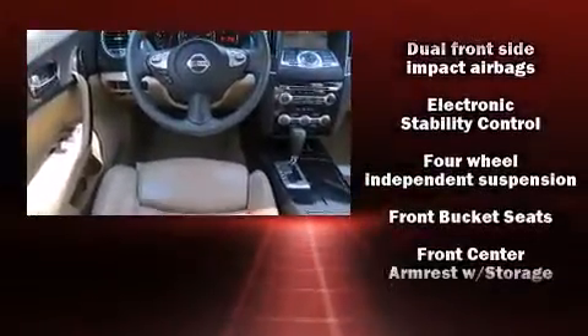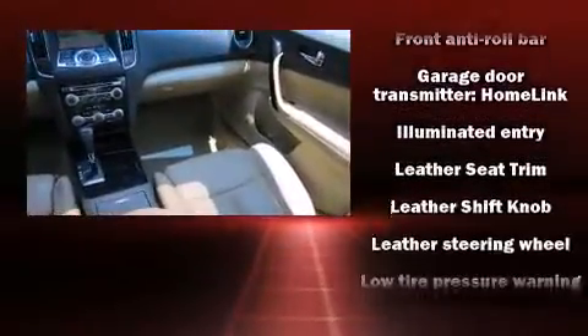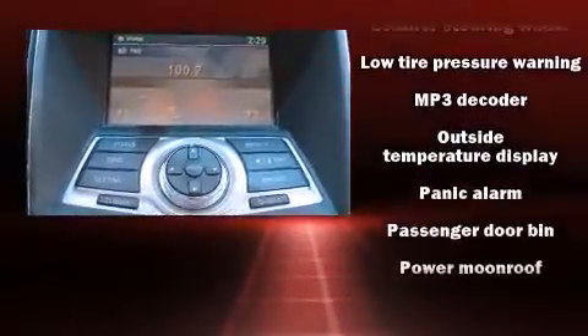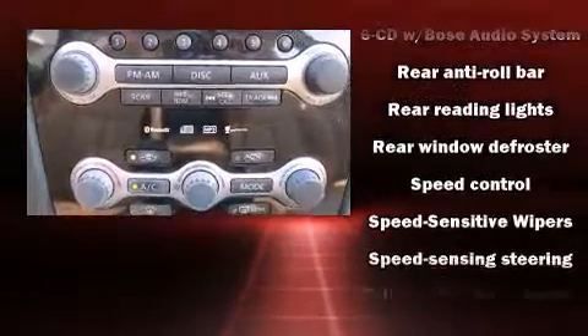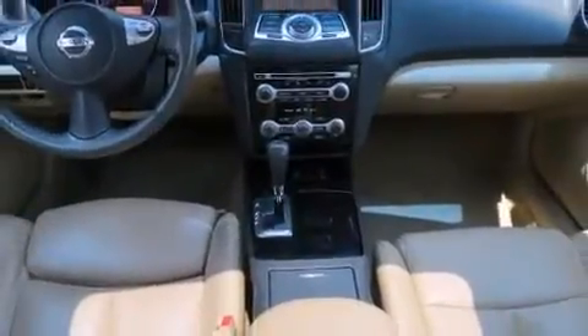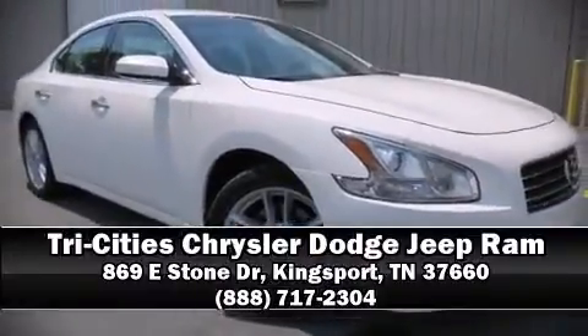Nissan also prioritized safety and security by including dual front impact airbags with occupant sensing, airbag head curtain airbags, and four-wheel disc brakes with ABS. This car was designed with safety in mind, allowing you to drive with even greater assurance. Our sales staff will help you find the vehicle you've been searching for — call now to schedule a test drive.